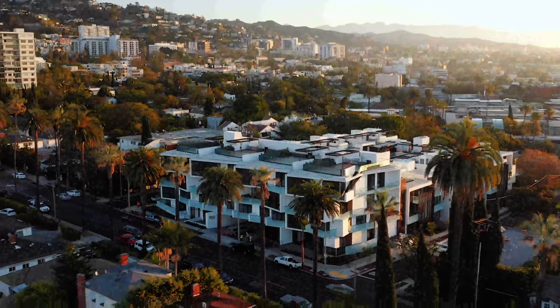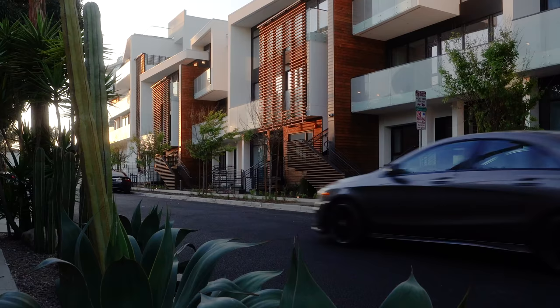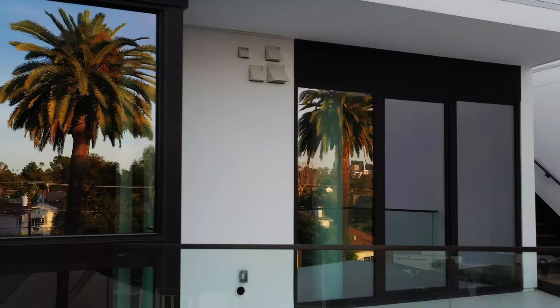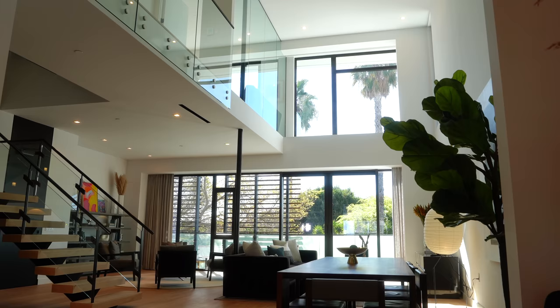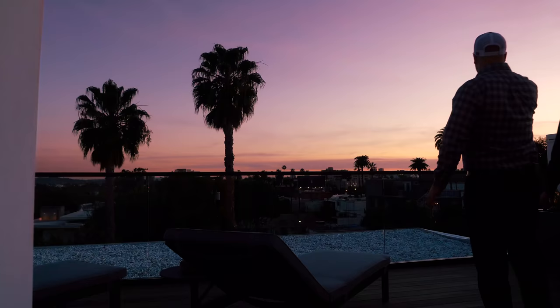The site was fairly constrained. It's one of the last unbuilt pieces in the city of West Hollywood, so there was a certain pressure on making the most out of it. It's actually seven levels of concrete, but it's a low rise. We were able to provide an additional 50 to 60,000 square feet of sellable area for our client.